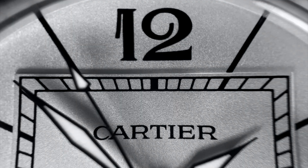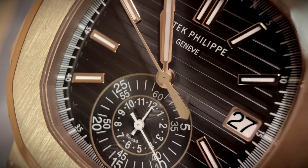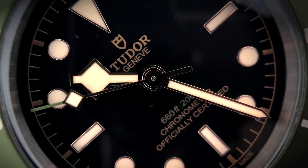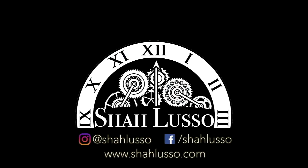Pandemic aside, 2020 has been a great year for watch lovers. Hi everyone and welcome to Sha Lusso. We're talking again about some new watch releases. Before I get started, I want to give you guys a quick reminder to leave your questions for my next Q&A episode in the comments below. But let's talk about some of these new releases.